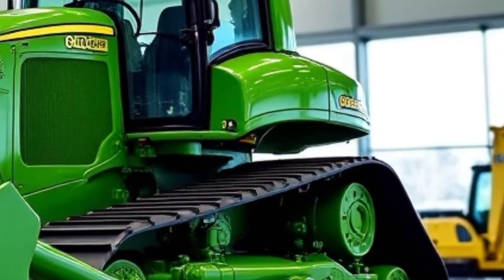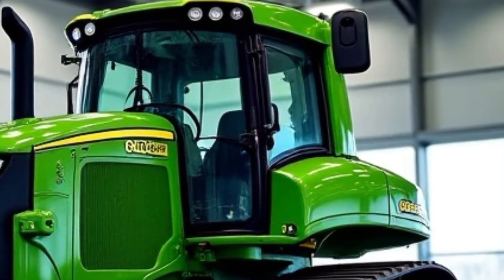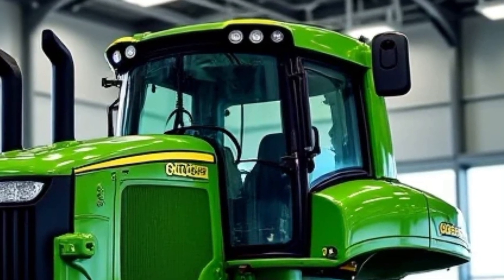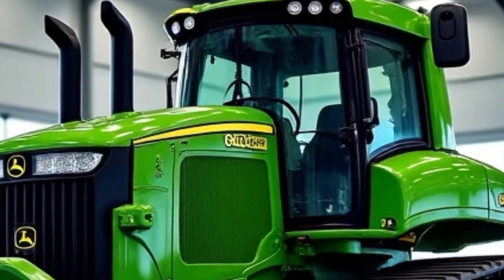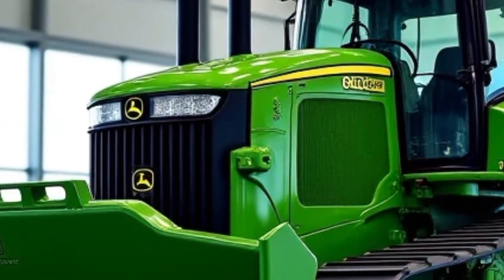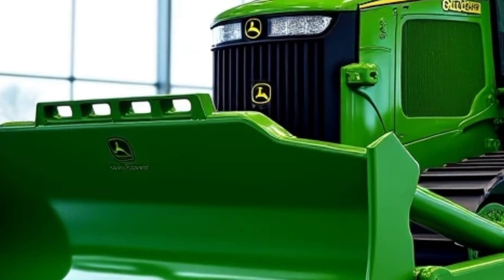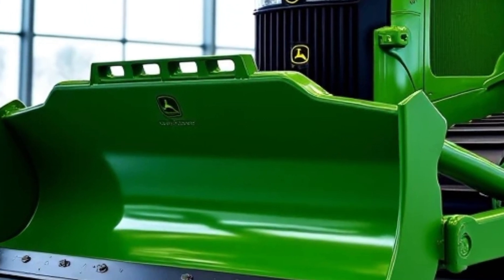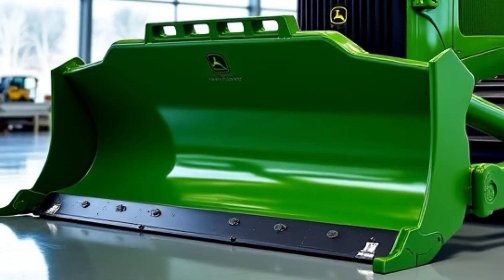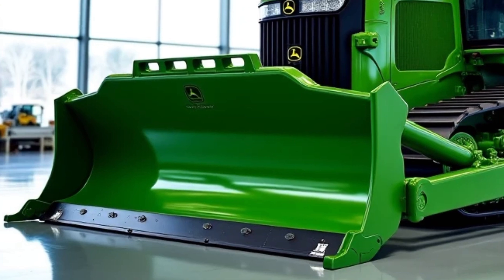The 2025 model has gotten a subtle but solid design refresh. It still looks like a John Deere — a no-nonsense brute with squared shoulders and muscular track stance — but now it wears a cleaner, more streamlined front grille, improved LED lighting, and revised paneling that makes servicing easier and safer. Every bolt, every weld, every hose has been scrutinized for efficiency and longevity.